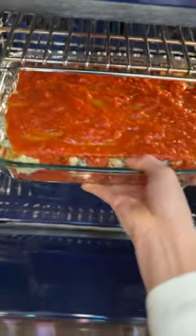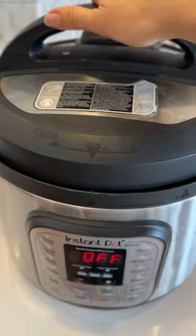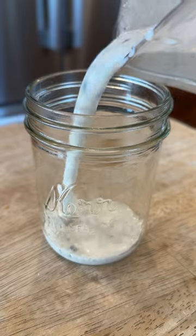Once I've got that together, I get it in the oven and it turns into this beautiful, gorgeous lasagna. While that's cooking, I make the rice in the Instapot.